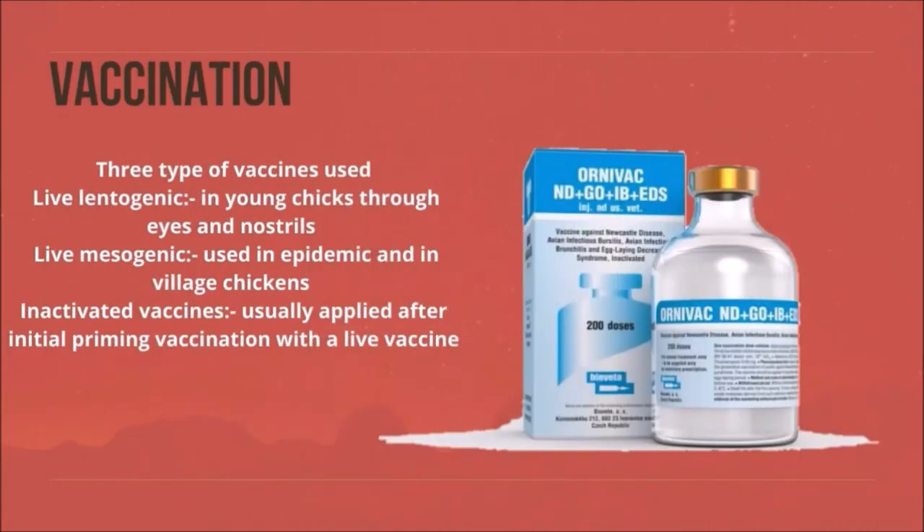Vaccination for Newcastle disease: there are three types of vaccines used. Live lentogenic vaccine, administered to young chicks through eyes and nostrils. Live mesogenic vaccine, used in epidemics and in village chickens. Inactivated vaccine, usually applied after initial priming vaccination with a live vaccine.